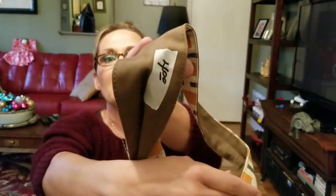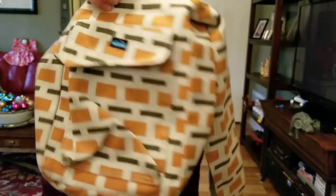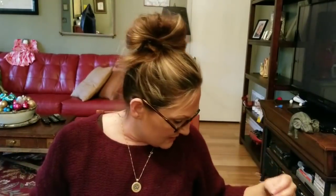Next is a KAVU bag, also from the same estate sale — also $2. It's super cute; KAVUs usually sell really well for me. It's in excellent condition, not even dirty. These bags made out of light canvas can get really dirty but this one looks great. I was encouraged to find some good things at estate sales since garage sale season is about to be over.